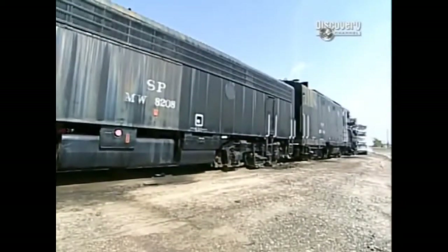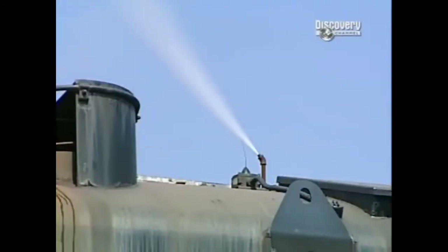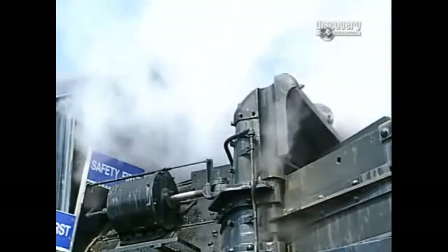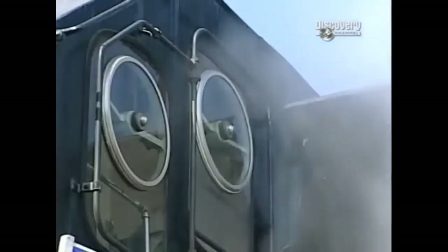Believe it or not, rotary snow plows are not modern inventions. This once steam-powered machine was actually built back in 1937, but while converted to diesel-driven electric in 1957, it still uses boiling hot vapors to keep this snow-blowing operation on track. We use the steam to keep the windows clean, to keep the joints for the wings working, and of course we still have the steam whistle, which everybody loves — that's what keeps everything working and operating so it doesn't freeze up on us.